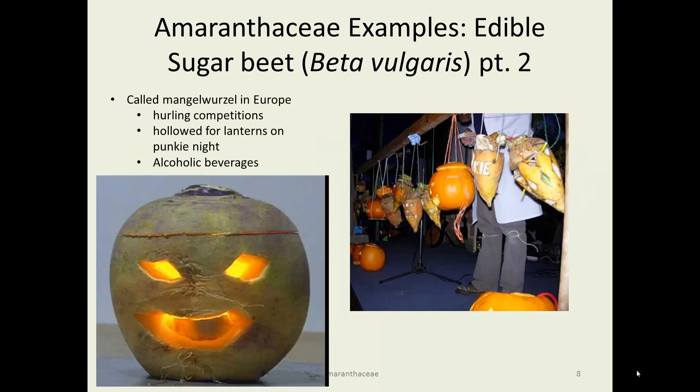Interestingly, the sugar beet is also used like a jack-o-lantern in Europe, especially in England. They call them manglewurzels, and there are a variety of somewhat comical things done with them, including hurling competitions and turning them into alcoholic beverages. They are also carved out and a candle put in them on a night called Punky Night, usually the fourth Thursday in October. Some people say it's related to Halloween, some say it isn't. They have only recently started doing jack-o-lanterns — that's the new modern British take on Punky Night.